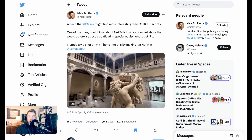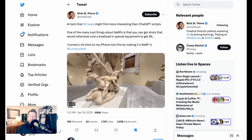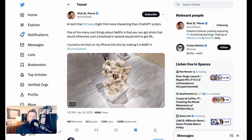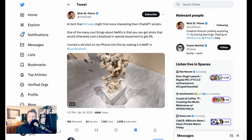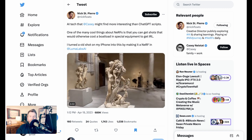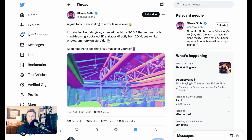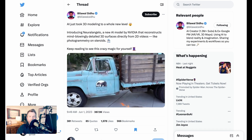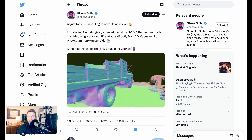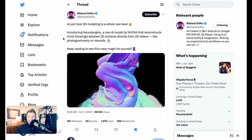You might have heard about Nerfs — neural radiance fields — a technology that converts two-dimensional video into a three-dimensional representation. The video on screen came from Nick St. Pierre shooting a 2D video with his iPhone and turning it into a Nerf with Luma Labs. Neuralangelo is a new approach from NVIDIA that takes 2D video of a space or object and turns it into incredibly detailed 3D models — what Bilawal Sidhu calls photogrammetry on steroids.